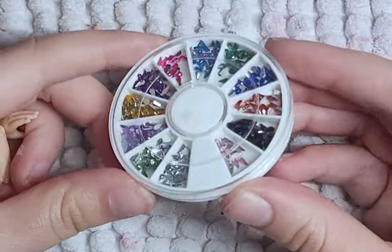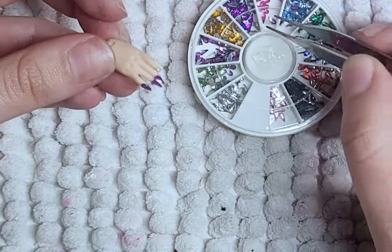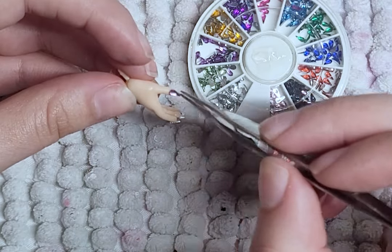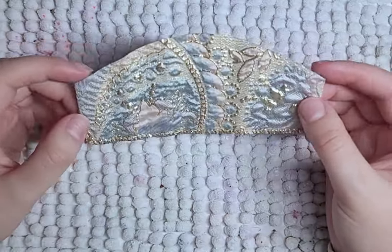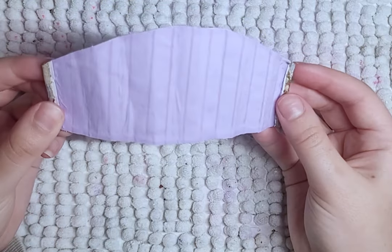Someone asked me on my previous video what I use for the nails - I just use these nail art gems, glue them on, and then add a layer of gloss. I make her fan by gluing fabric to paper, then folding it, and I also degrade it to make it look nicer.